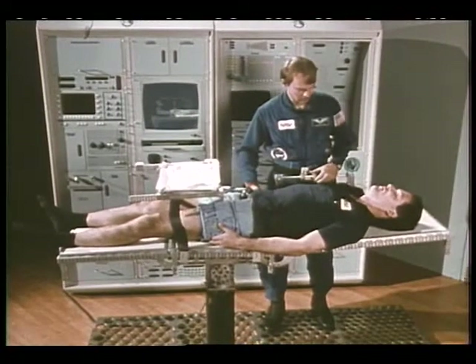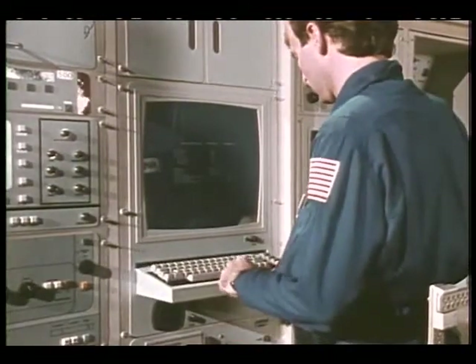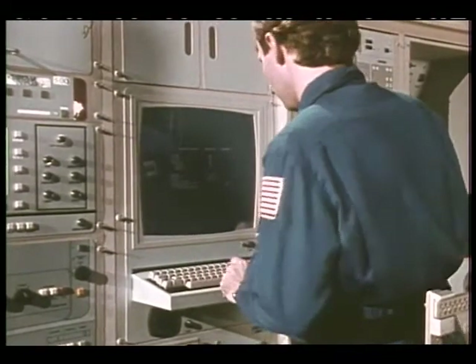If there was an illness on board the space station, after the crew medical officer did a diagnostic physical exam, he would enter the results of that exam on a keyboard, putting those results into an electronic medical record. However, all the laboratory data, radiographic data, and electrophysiologic data — such as an electrocardiogram — would automatically be entered into an electronic medical record.